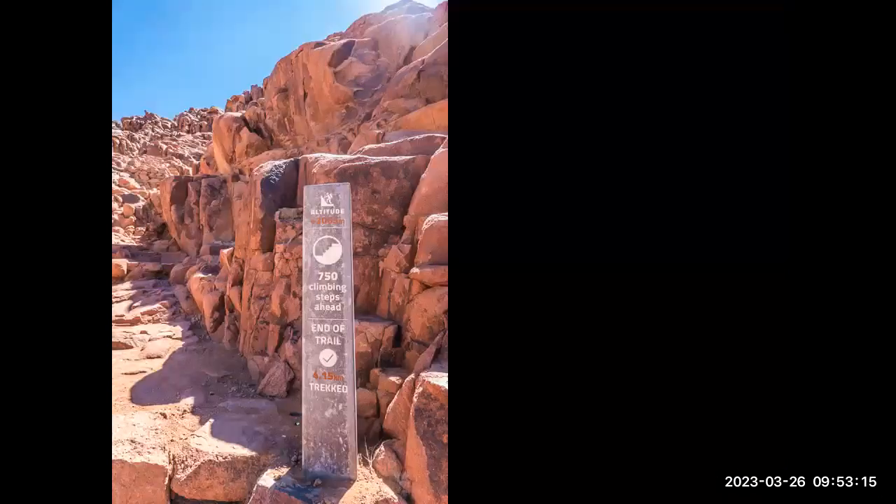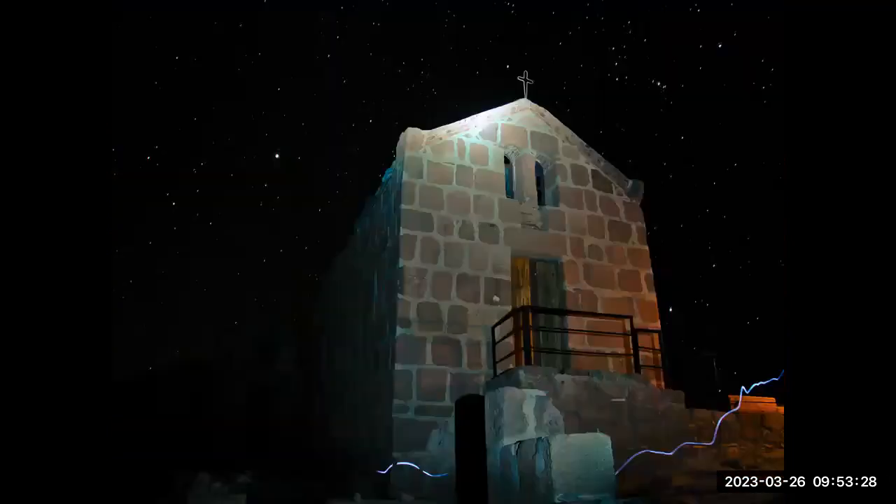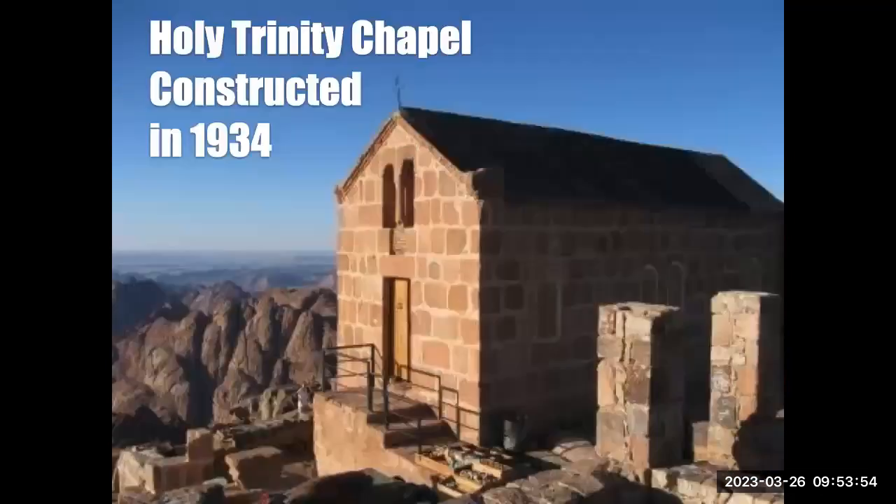Here are the stairways — 250 steps — that take you the rest of the way up once you've climbed far enough on the rock. If you get there at night, this is what it looks like, and you wait a few minutes and you've got sunrise. The guides have this planned perfectly. Once you get up there you look west and see the sun shining on the rest of the mountains. The Holy Trinity Chapel up there was constructed in 1934, built very closely to a cave-like area where Moses is presumed to have hidden.